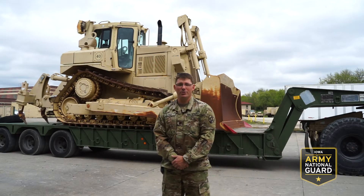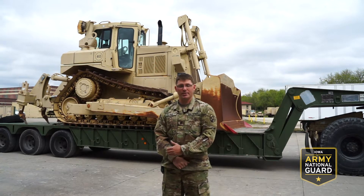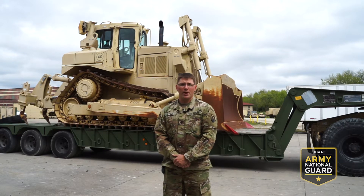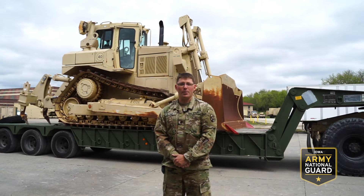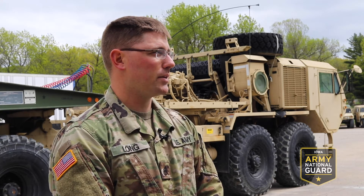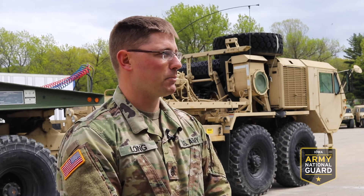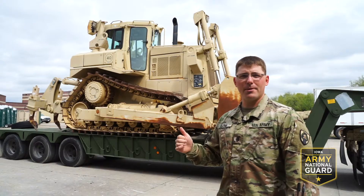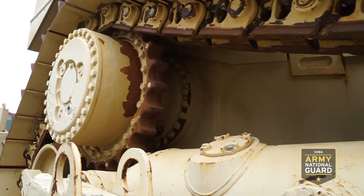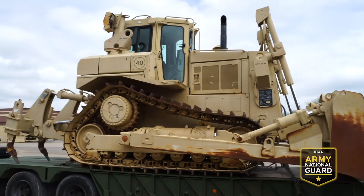The best part about my job is you can make something out of nothing. You can take a machine as big as this bulldozer behind me and do fine grade work, using a lot of finesse with bulky machines. I chose to be a heavy equipment operator for the military because I wanted to have a standing ground on the civilian side, so I can eventually join a local operators union and make a successful career for myself and a bright future for my family. Behind me is the D7R dozer — we use it to move heavy amounts of dirt and rock. This is the best machine for the job.